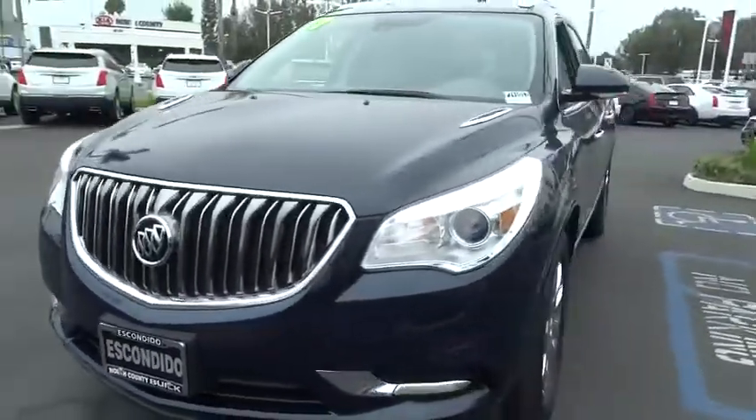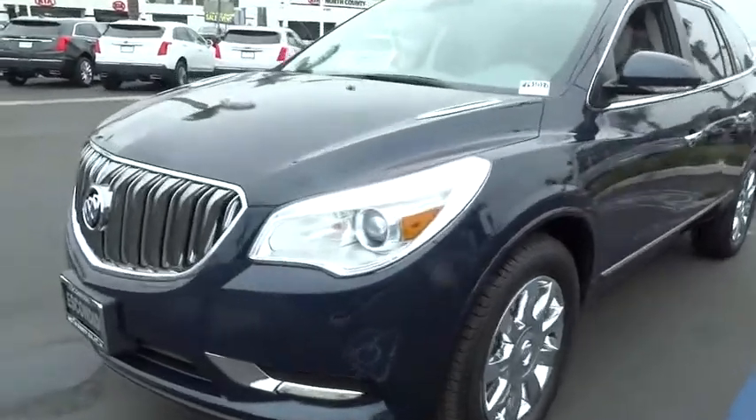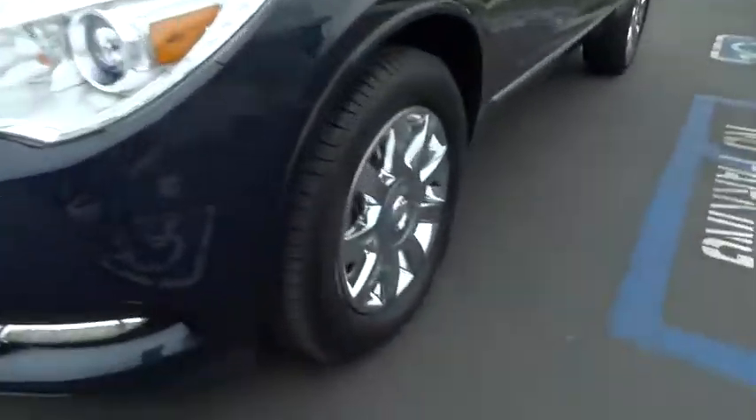Rear window defroster, trip computer, security system, compass, power windows, electronic stability control. Your new ride is just a phone call away.